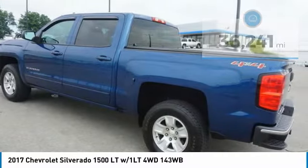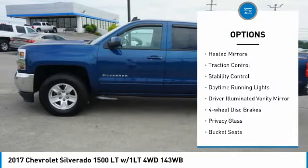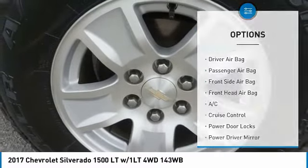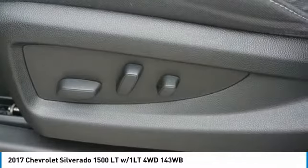Here are some of this vehicle's great options: four-wheel drive, tire pressure monitor, front tow hooks, heated mirrors, traction control, stability control, daytime running lights, driver illuminated vanity mirror, four-wheel disc brakes, and privacy glass.